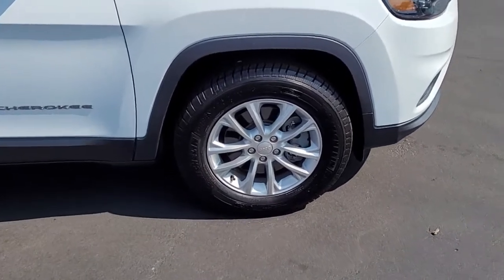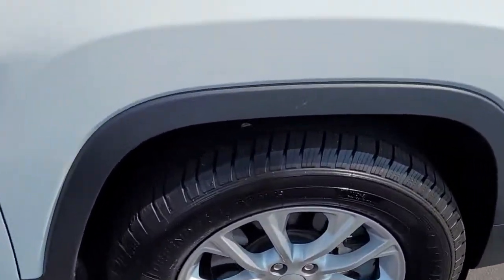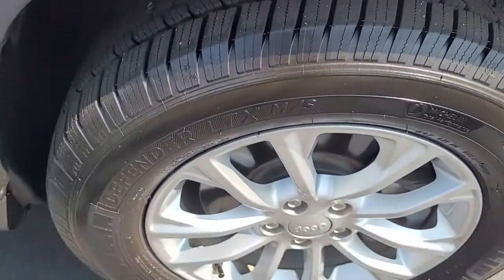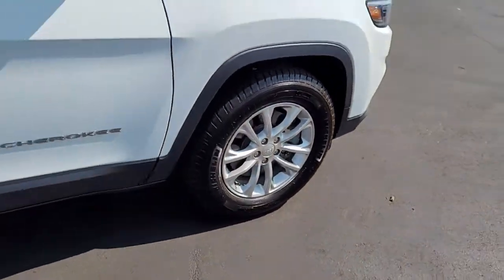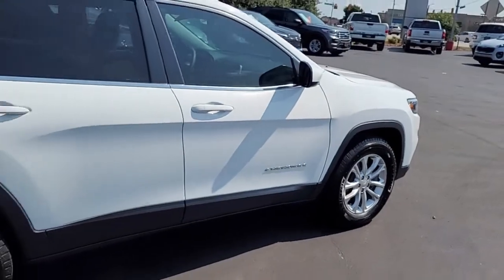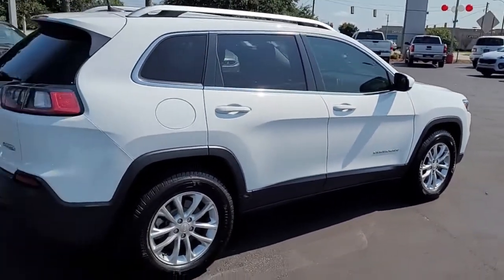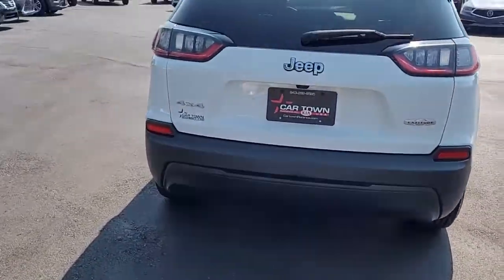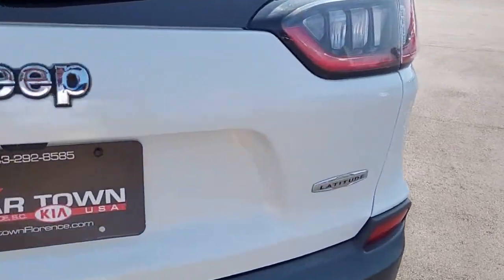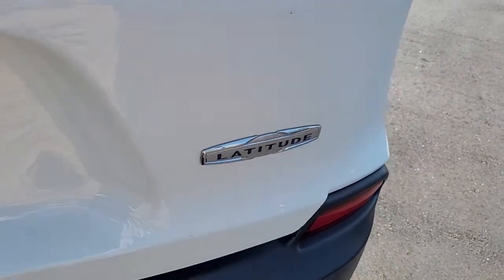I want to walk around this vehicle and let you get a good look at it, let you see the styling, the condition it's in, and what it has to offer. Notice the very good tread on these tires that are mounted on alloy wheels. And this pretty white mid-size SUV has rear tinted windows, which are excellent and very helpful in the hot summers we have down here in the south.